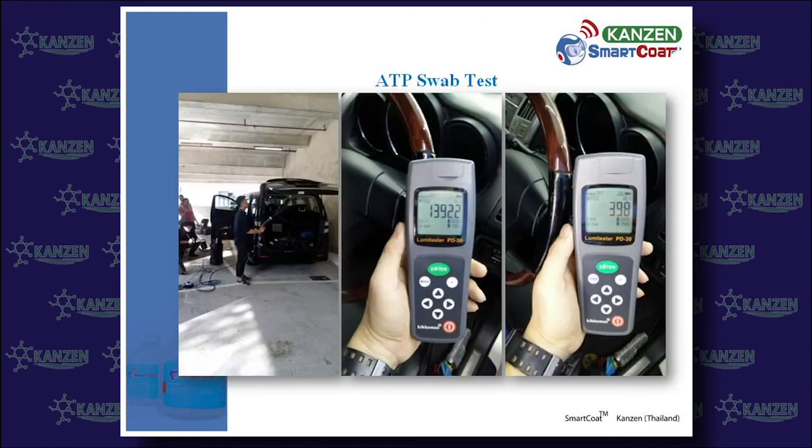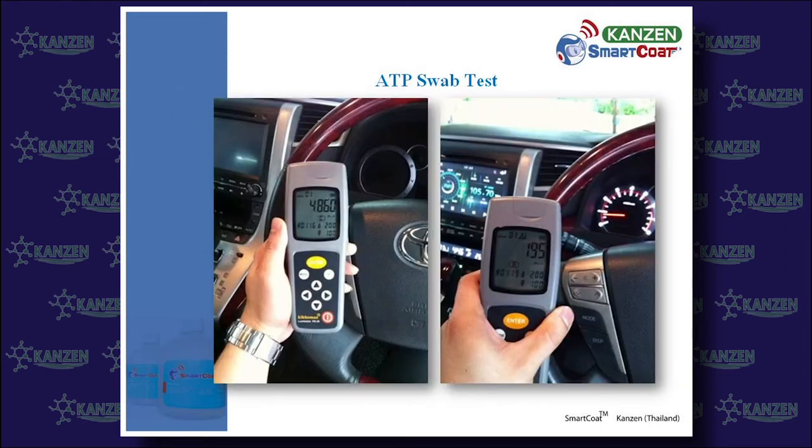Similarly, in a car examination, the rate was 13,922 before spraying, dropping to at least 398 after usage. Another car showed a measurement of 4,860 at the beginning, distinctively measured lower at 195 after Smart Coat spray.